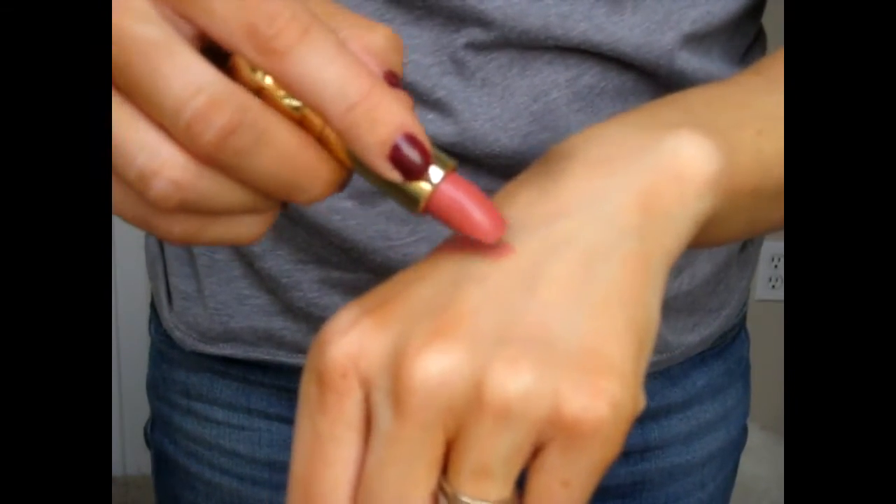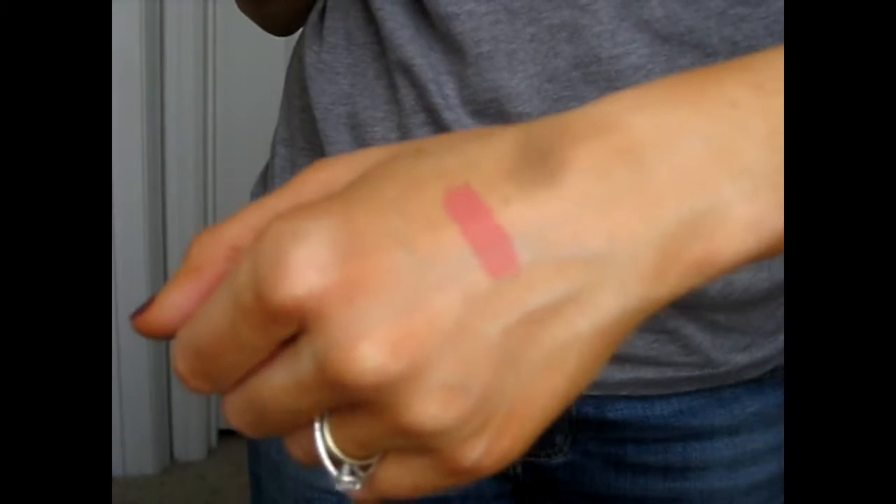First we'll go with Radius — that is Radius on the hand. These are all matte colors. I'll swatch that on my lips right now. That is Radius on my lips. I already have a blog post about these four lip products, so if you want to see them on my lips in pictures and analyze them that way, you can. I'll link that post below too.